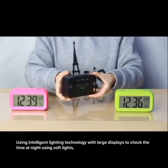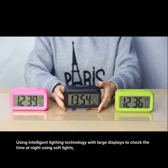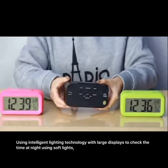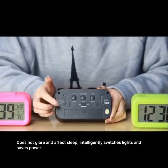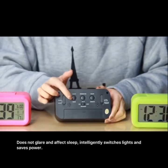Using intelligent lighting technology with large displays to check the time at night using soft lights, does not glare and affect sleep, intelligently switches lights and saves power.